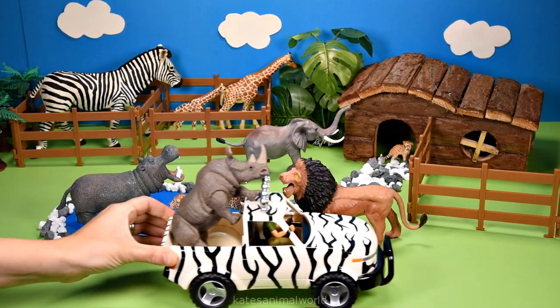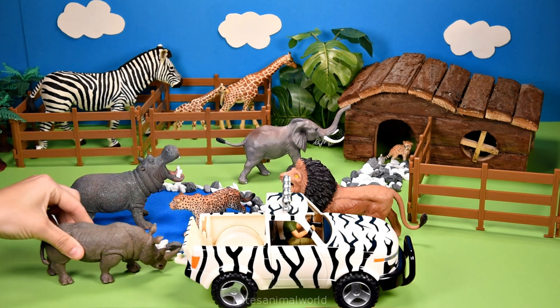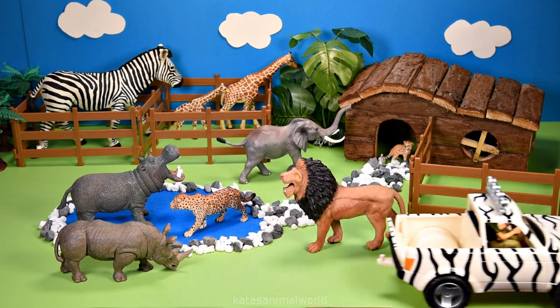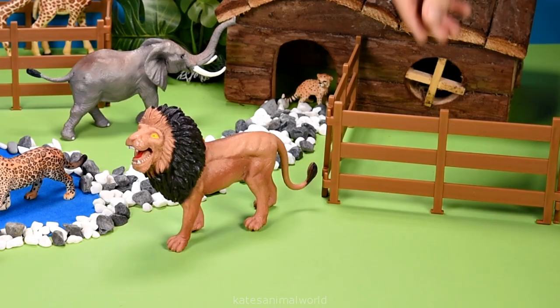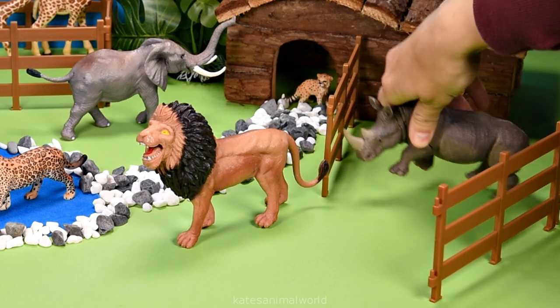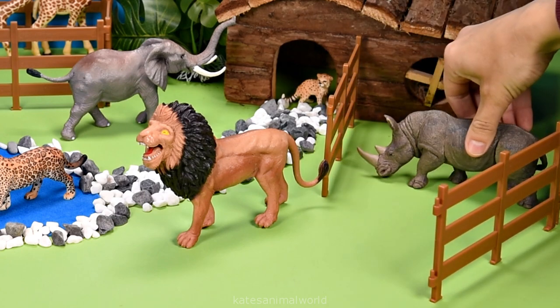We've got a rhinoceros. A rhinoceros has two horns on its nose, and that's how it got the name rhinoceros. Let's pop them up here next to the house — I think he likes this spot.